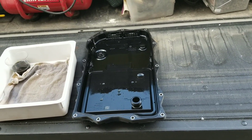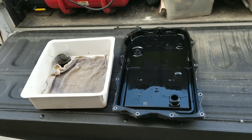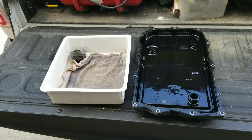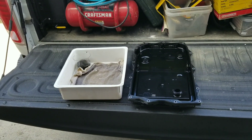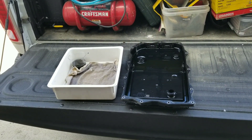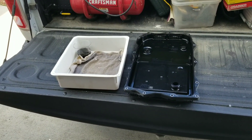First of all, the truck manual does not give any specified service interval for the transmission. It's considered a lifetime sealed transmission, according to the owner's manual for the Ram EcoDiesel. But if you go to the manufacturer's website who makes the ZF 8-speed transmission, you'll find that they recommend about a 75,000-mile interval for doing a service — which is different than what Mopar/Ram calls for.